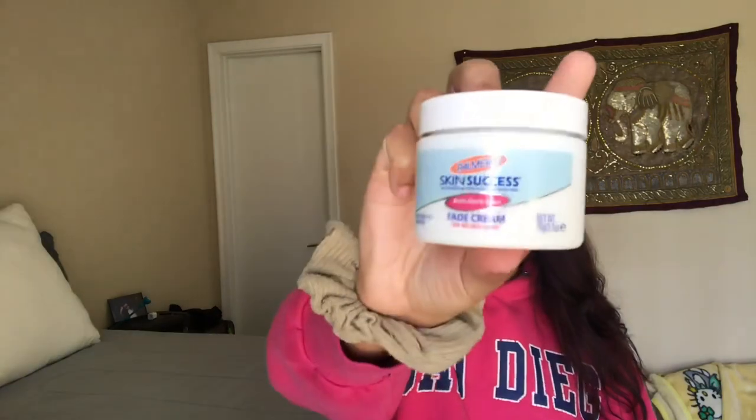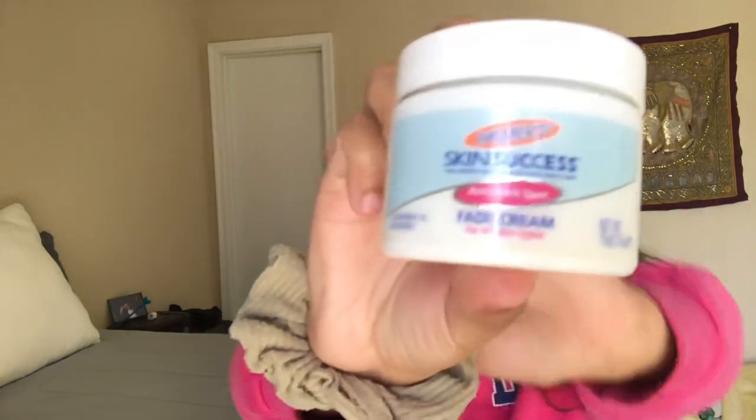Hey guys, welcome back to my channel. Thank you so much for clicking on this video and let's go ahead and get started. Today I am doing a review on the Palmer Skin Success Anti-Dark Fade Cream for all skin types. It looks like this if you can see.